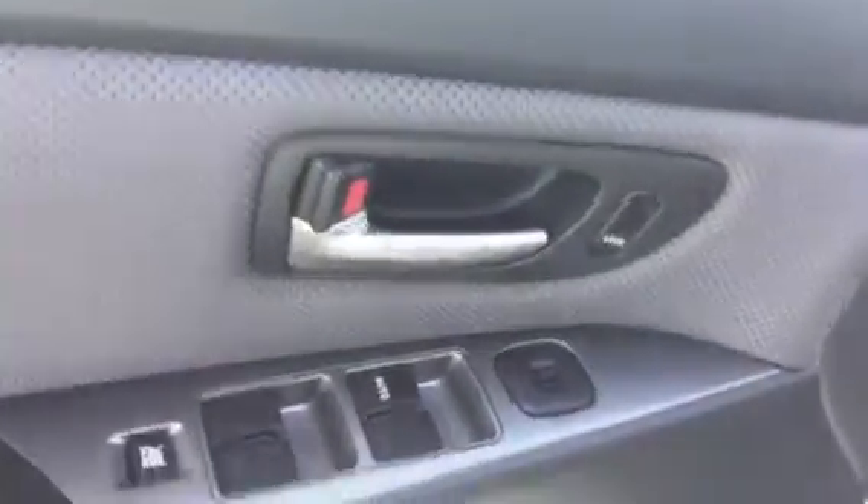On the inside, the seating is absolutely immaculate actually. The signature Speed 3 seating wraps around your body — nice and comfortable. Power windows, doors, locks, mirrors, and the beautiful Bose audio system.